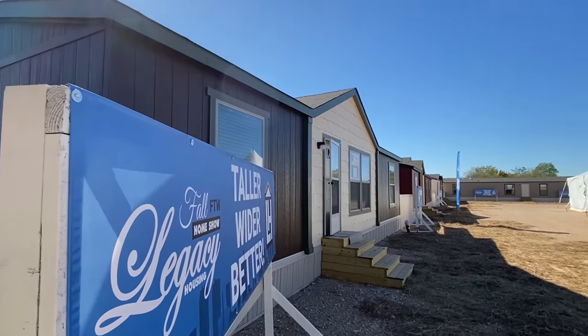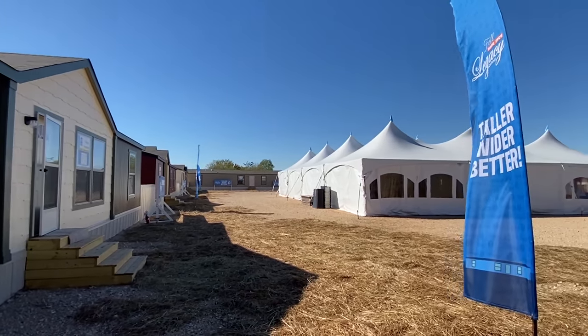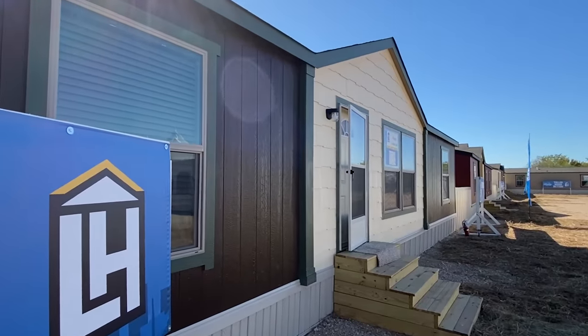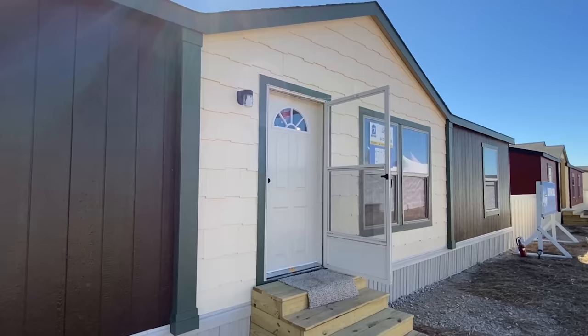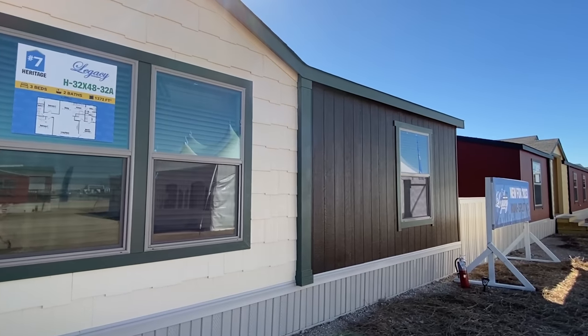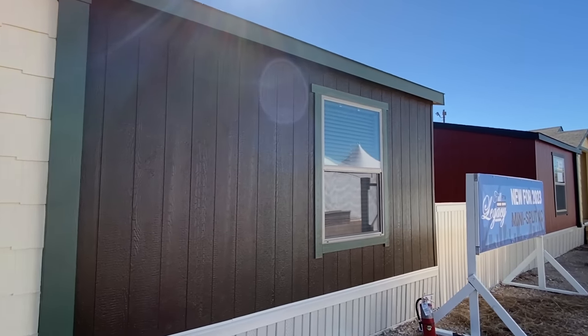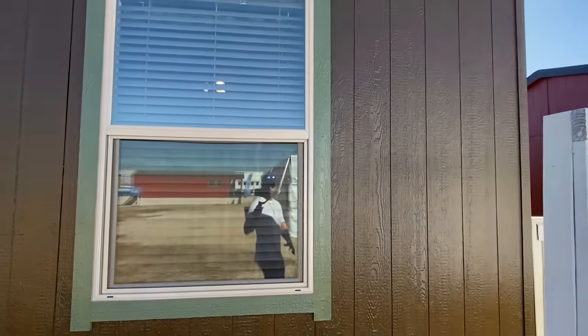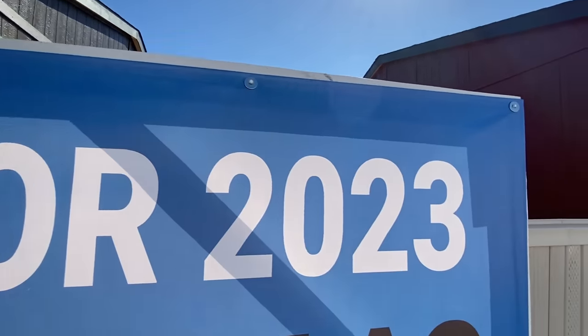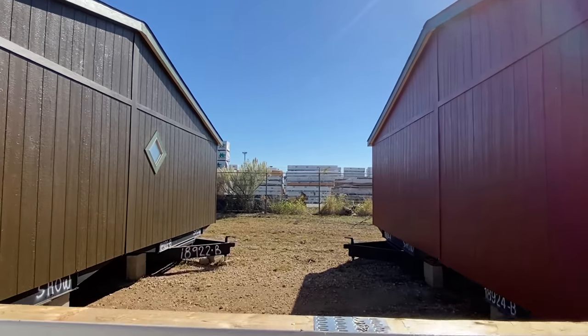I just thought about it — I didn't even bring my cowboy hat. Come to Texas and didn't even bring your hat — what is wrong with you! Okay, back to the tour today. We're looking at this one, number seven. Like I mentioned, it's a little bit on the smaller end of a double wide. I don't want to get you thinking it's crazy small, but it is a little bit on the smaller end.